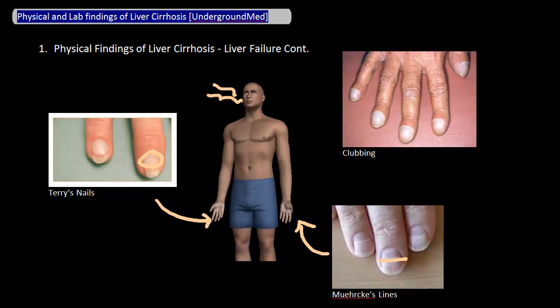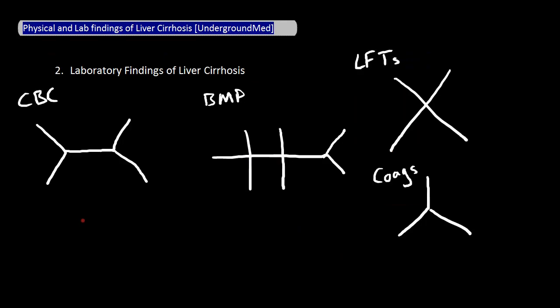Now let's talk about some of the common laboratory findings in liver cirrhosis. In the CBC, patients often have thrombocytopenia due to platelets getting stuck in the enlarged spleen. Patients can also have neutropenia and anemia because of a combination of poor nutrition and hypersplenism, but thrombocytopenia is the more classic sign.